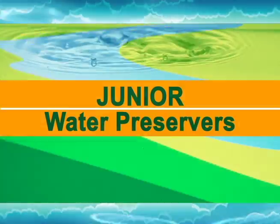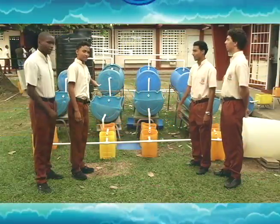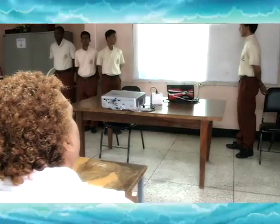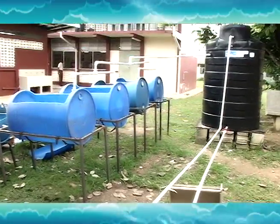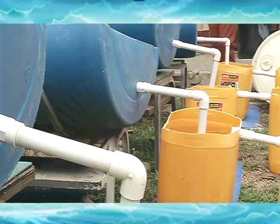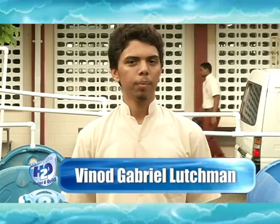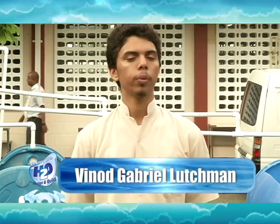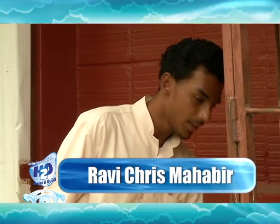We are junior water preservers of Arima Central and this is our invention. I'm the captain, Vinod Lutschman, and our project is called Kinetic Water. We are using water runoff from the pool and nutrition room, which was previously used to wash hands, do dishes, and cook with, and purifying it. The grey water is the dirty water from the pool and nutrition room.